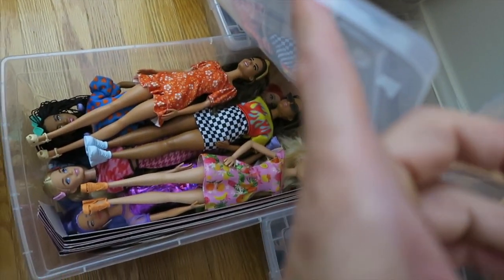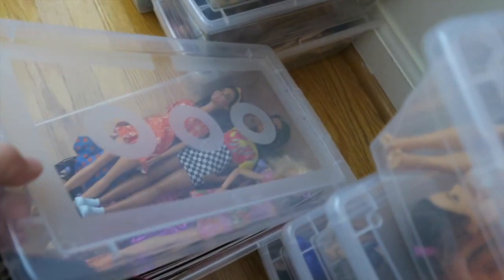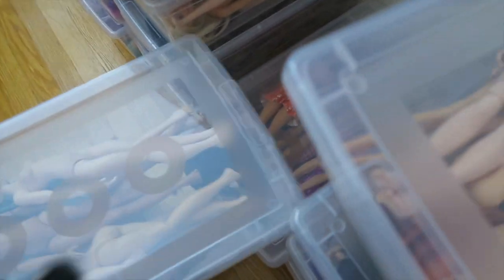And then these new ones — the newer ones I haven't even re-bodied. I usually strip them of their bodies and their clothes, and then mix it into my clothing collection.